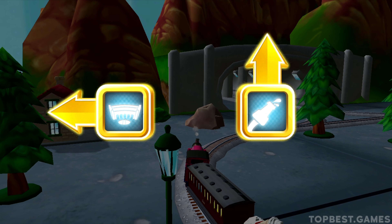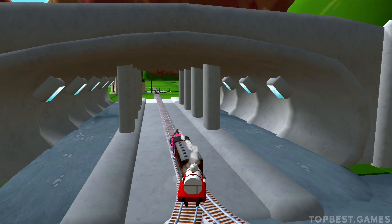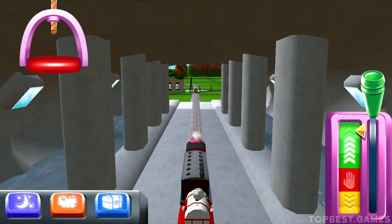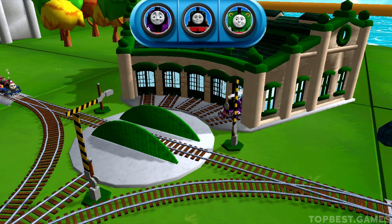Choose a direction. Left — next stop, Tidmouth Sheds! We need to send the other engines on their way. Use the wheel to spin the turntable.